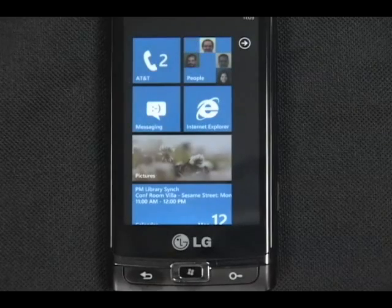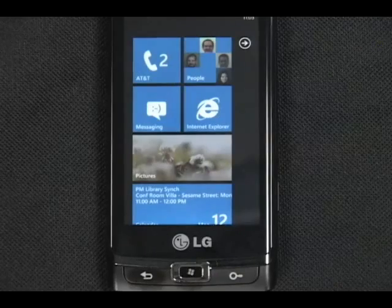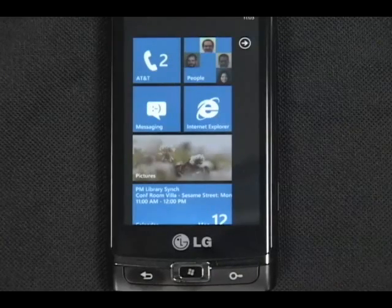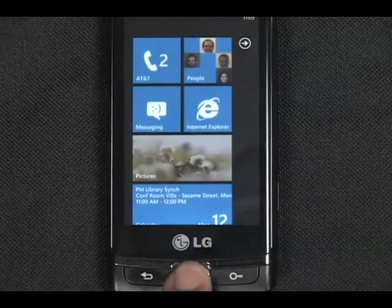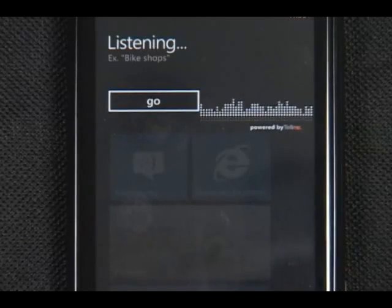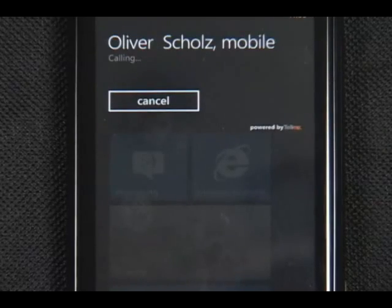From the top level, pressing and holding the Start key gives you access to the speech features we've built, the first being voice-activated dialing. I'd like to speak to my friend Oliver. Call Oliver Schultz mobile. Calling Oliver Schultz mobile.